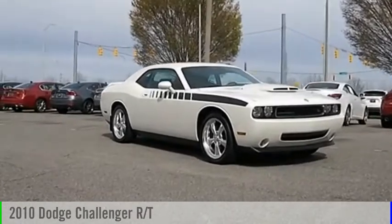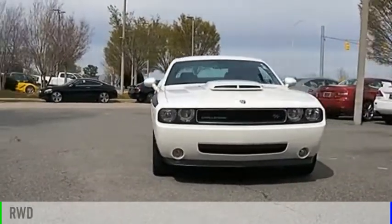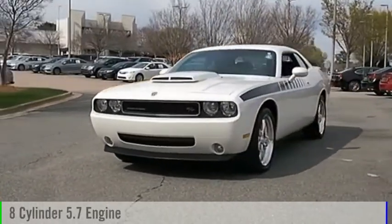Make a great choice today with the 2010 Challenger. This vehicle is powered by a rear wheel drive, eight cylinder, 5.7 liter engine.